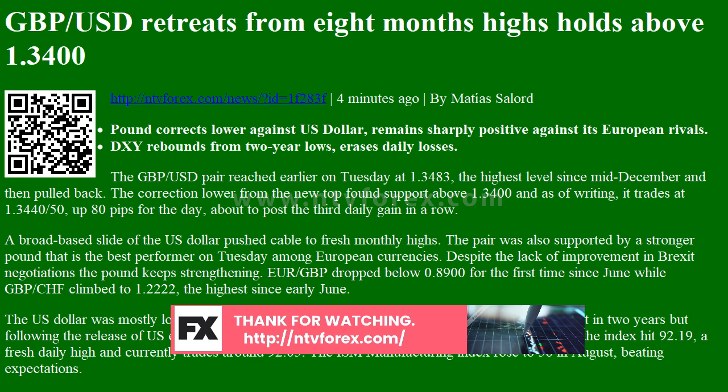A broad-based slide of the U.S. dollar pushed cable to fresh monthly highs. The pair was also supported by a stronger pound, which is the best performer on Tuesday among European currencies.